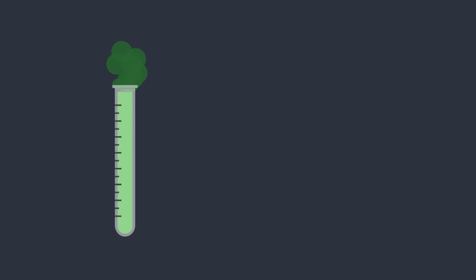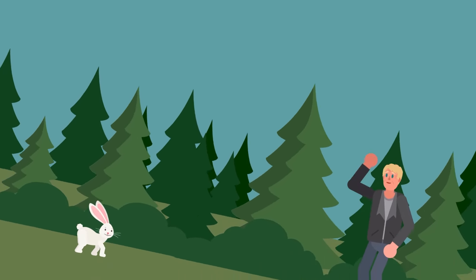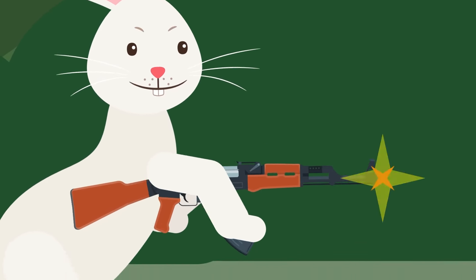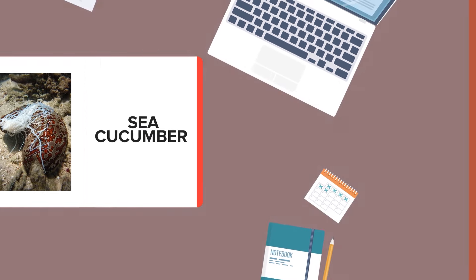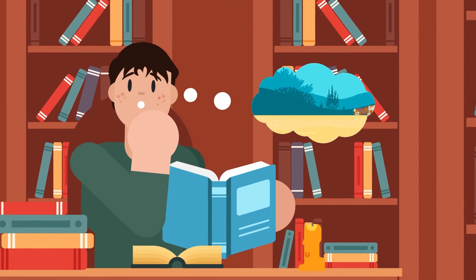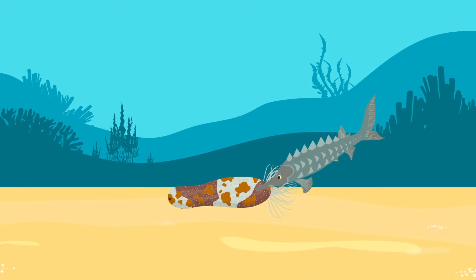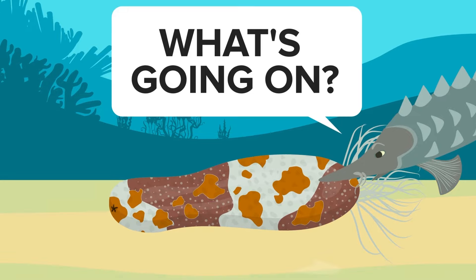Some animals can produce deadly toxins which can kill any predator trying to attack them. But what if a creature doesn't have venomous spit or poisonous skin? What if instead of shooting venom at its attacker, it shot them with their own organs? The sea cucumber actually does this when it's threatened or under attack. A sea cucumber's defense mechanism is to spill its guts — literally. You might think this would be deadly to the sea cucumber itself, but this creature seems to be unfazed by it.